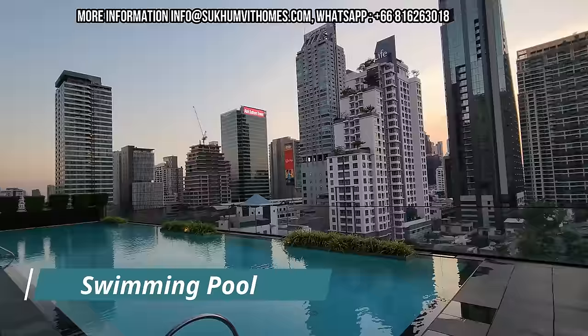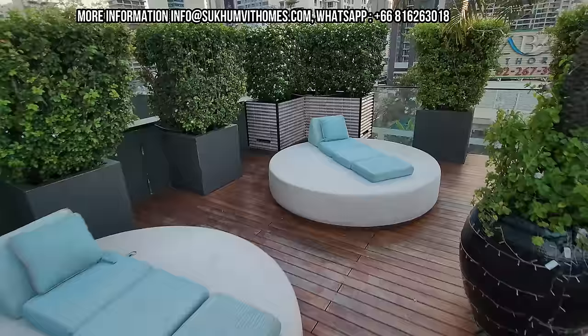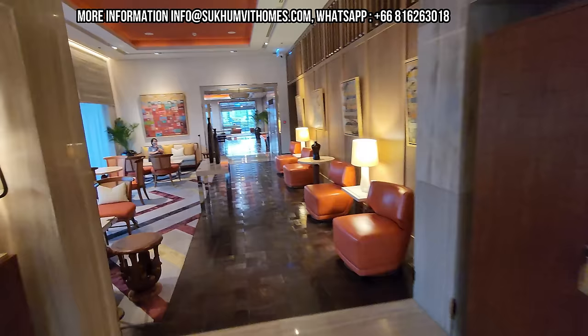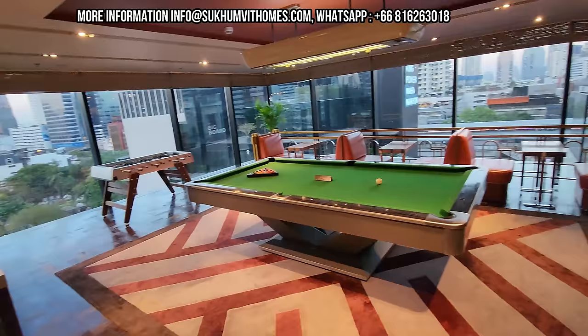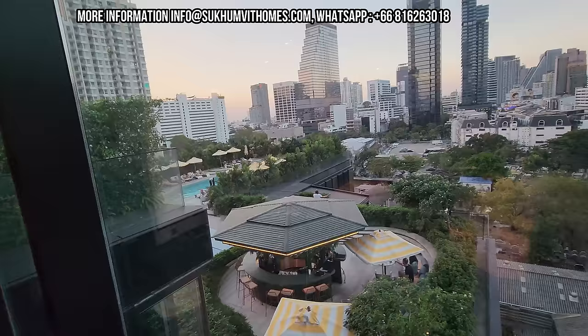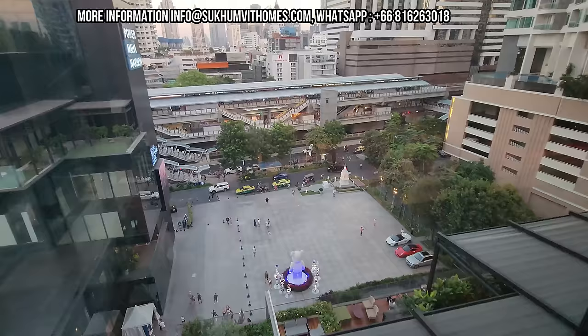At the swimming pool you can watch the sunset — it's a perfect area to relax and unwind. If you want to buy in this building, you're buying quality. There's also a table tennis table and a foosball table. The swimming pool here belongs to the hotel, and hotel guests cannot use the residents' facilities. However, residents can use the hotel facilities as well. From here you have a nice view of the Chong Nansi BTS station.